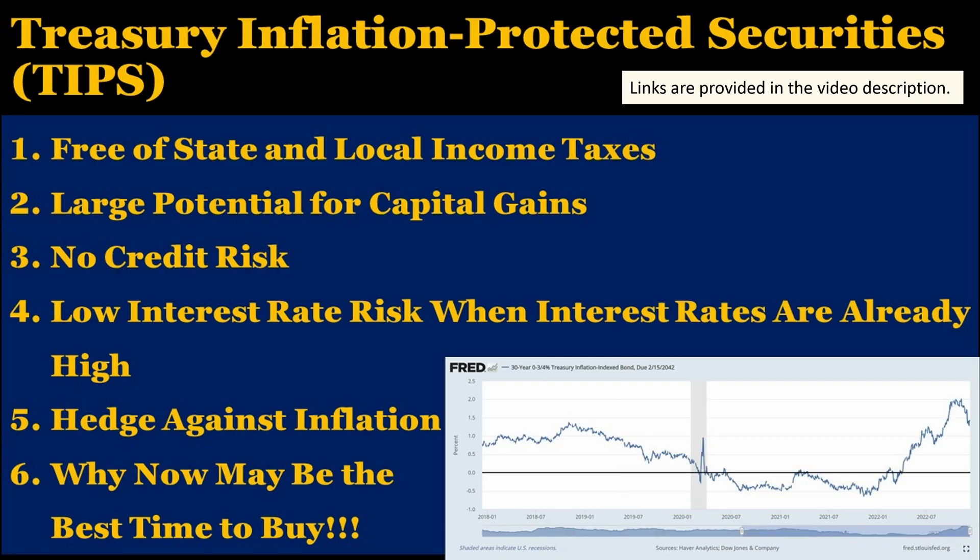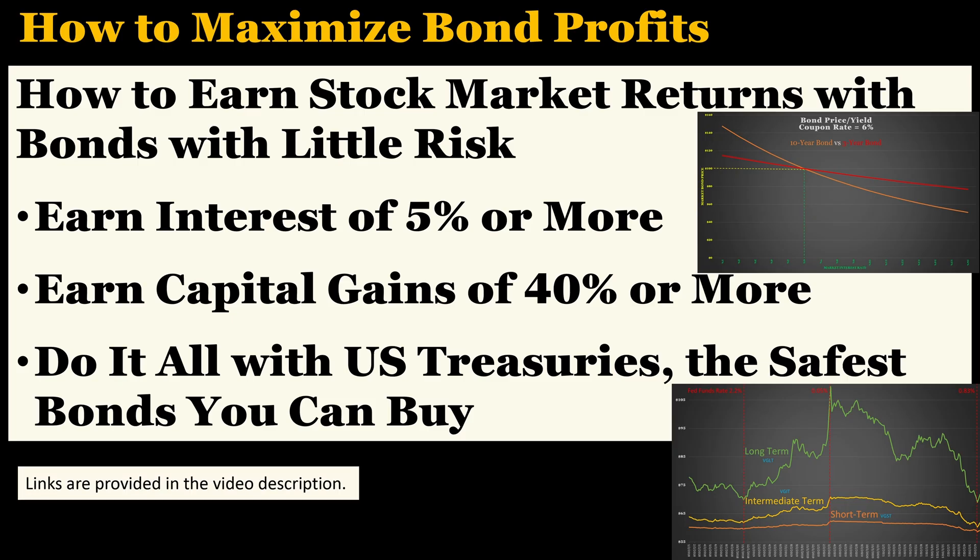If you want to learn more about Treasury Inflation Protective Securities, otherwise known as TIPS, then check out my video on the subject. If you want to learn more on why the 30-year TIPS has great potential for capital gains, then check out my previous video on how to maximize bond profits.